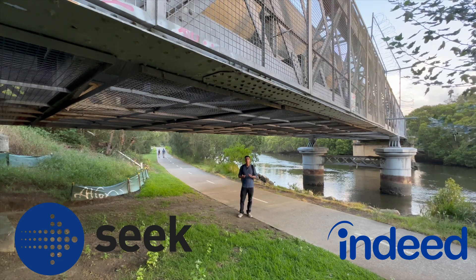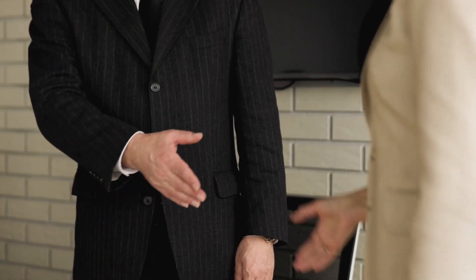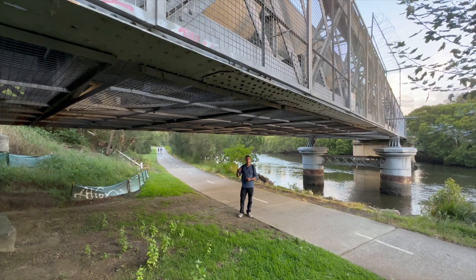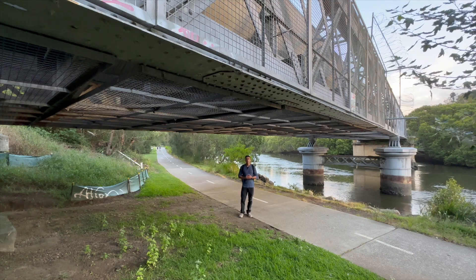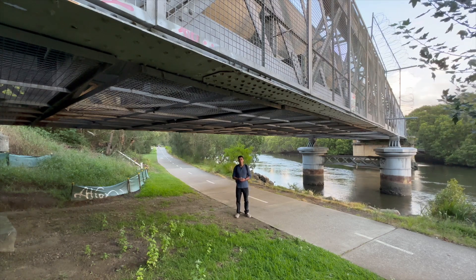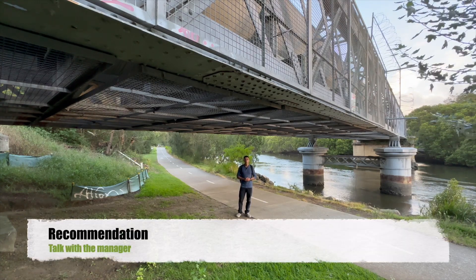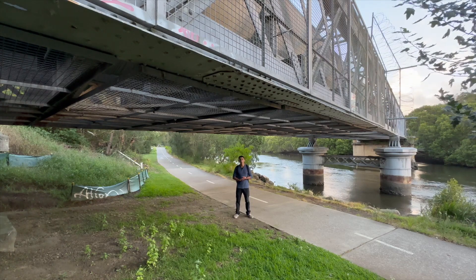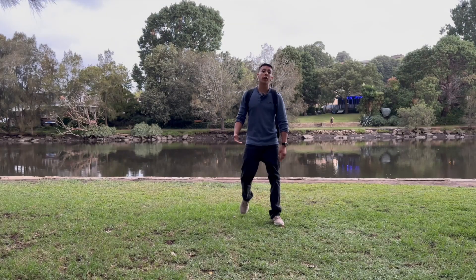My recommendation is to print your resume, walk around the city, ask to speak with the manager, and hand them your CV directly. Tell them you want to work there, explain your skills, show you are motivated even if you don't have much experience, and that you want to learn. If you have a good attitude it's going to be important. Don't just leave the resume with an employee - make sure you talk directly with the manager.